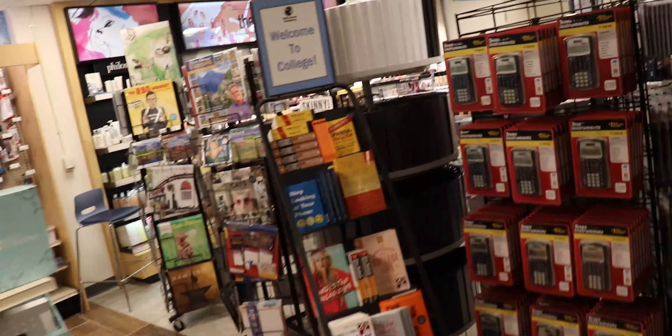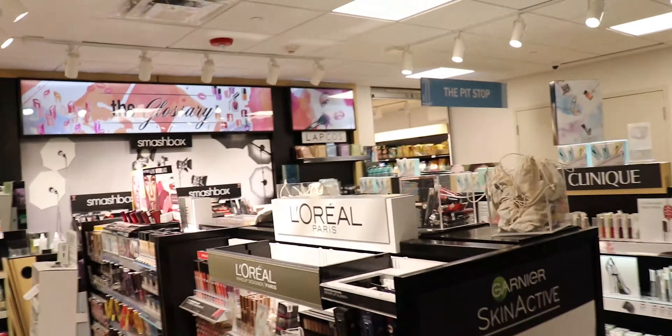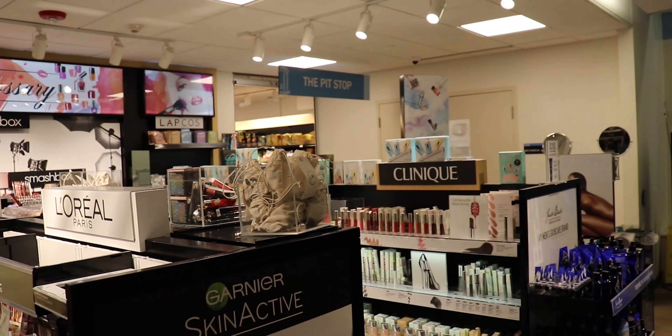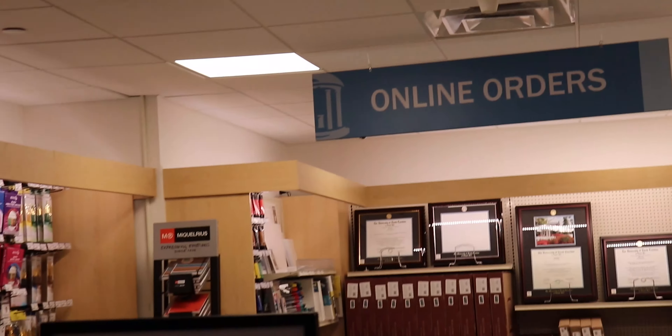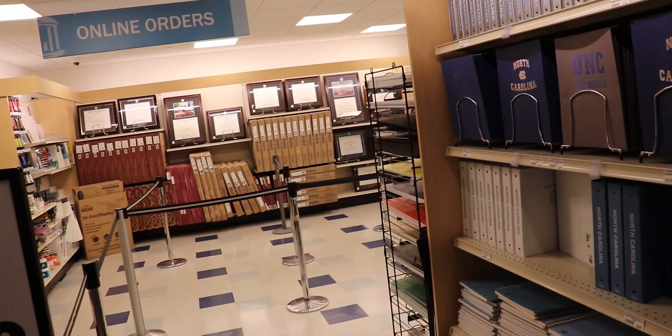Right over here beside the Pit Shop entrance is a ton of makeup, so ladies you never have to worry about running out. And then right beside that is all the school supplies, and back here is the online order pickup — if you order anything online, you just get in this line and pick up your order.